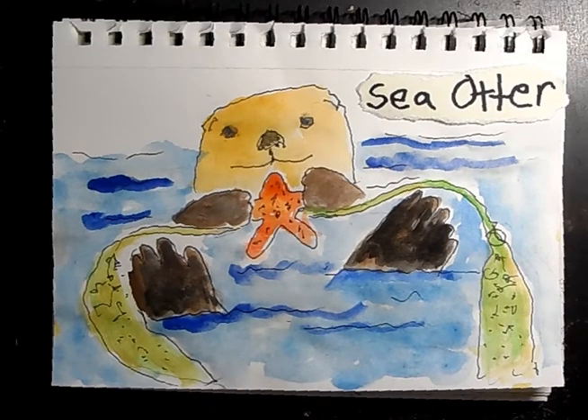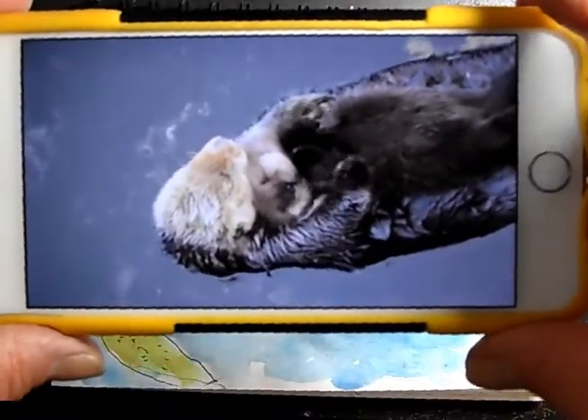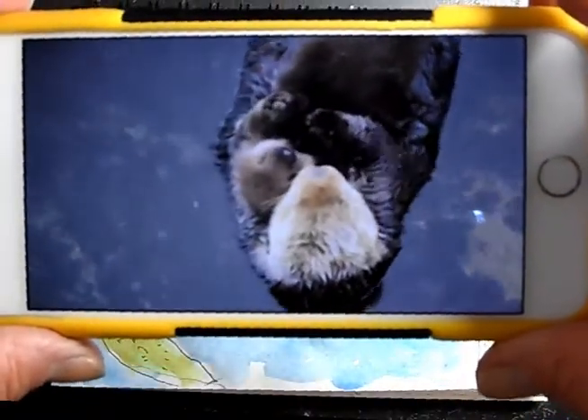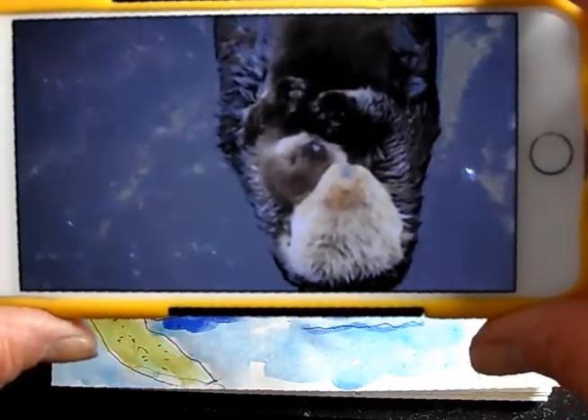Today we are going to learn about sea otters. They are so cute, and we're lucky we have them here at the Monterey Bay. I just wanted to show you a picture of a mama and a newborn. They are so cute. Look at that. They're very dear.